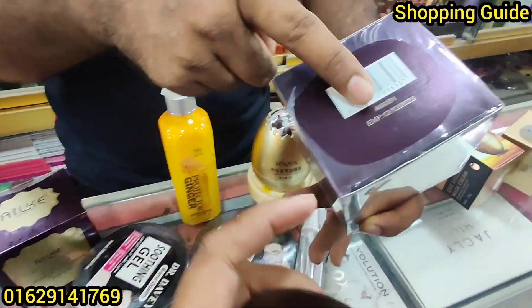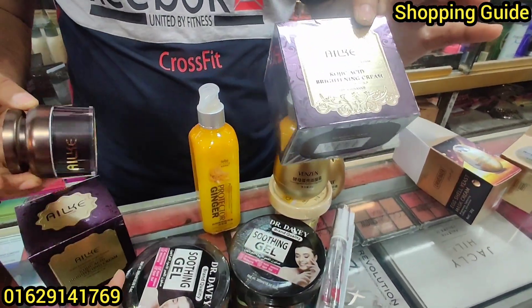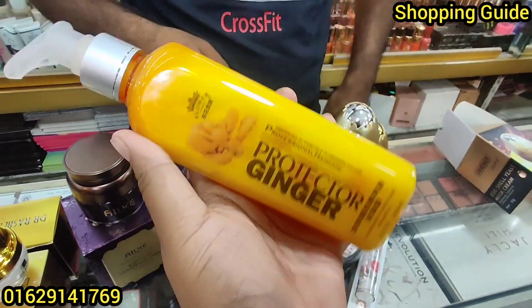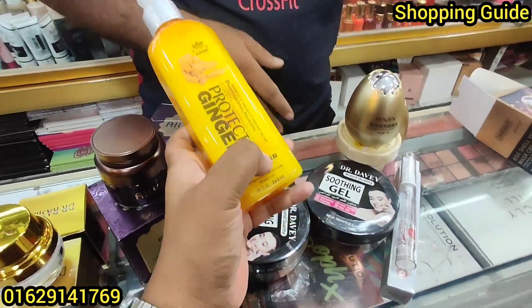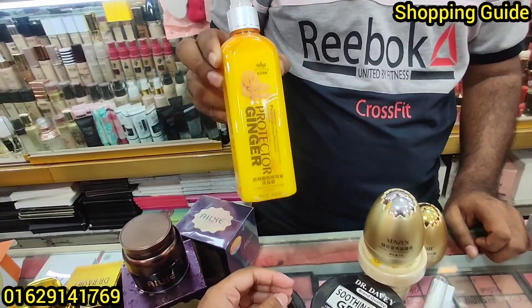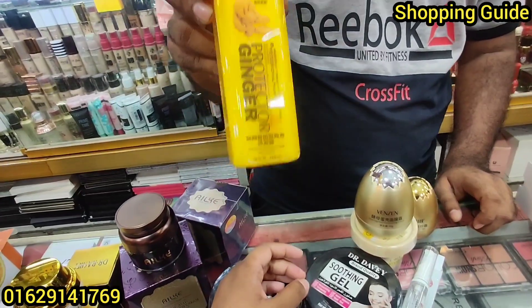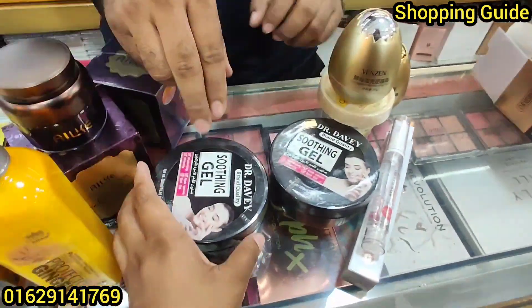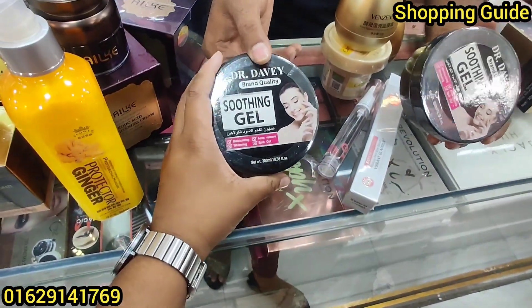It's a price of $500. It's a skin tone repair, brightening, skin tone. The price is $300, $250, $250, $24. It's a Doctor David soothing gel.